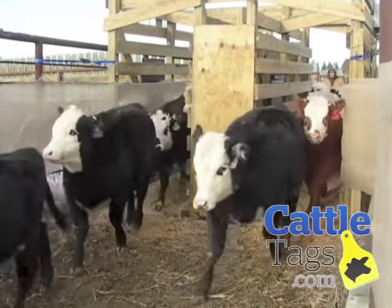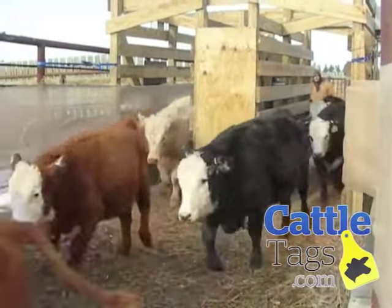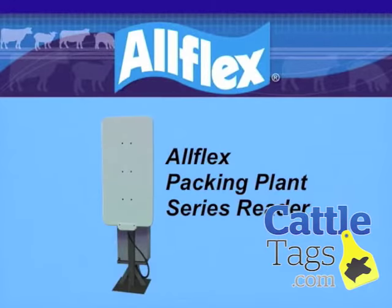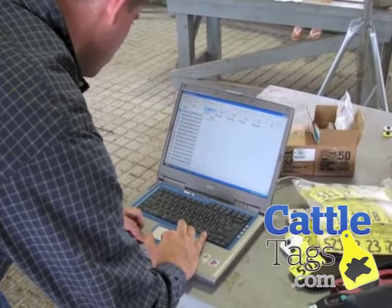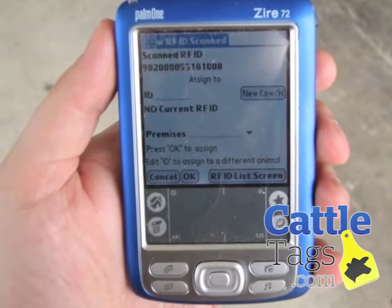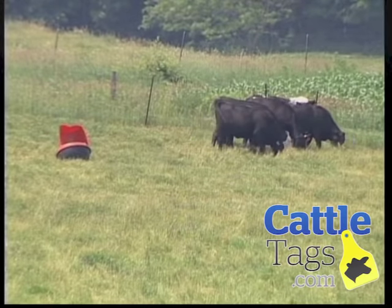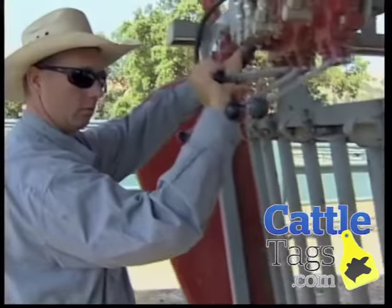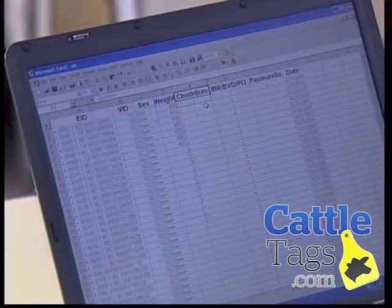Alternatively, panel reader systems are usually permanently installed in high-volume processing areas and allow for automated capture of EID tag information. In many environments, read ranges of approximately 3 feet or more can be expected when using high-performance EID tags. The critical component of the EID system is the computer and software. The use of EID tags automates the collection of data for analysis, which can improve the health and productivity of all livestock. Allflex partners with data service providers to offer real-world solutions to producers.